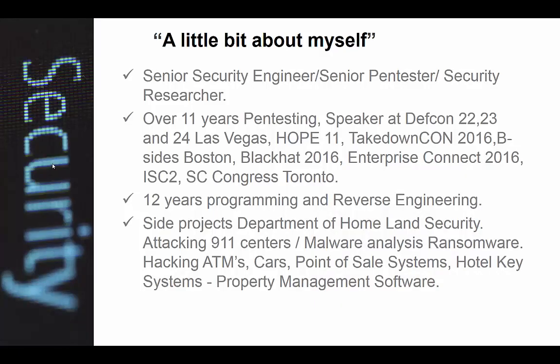I'm a senior security engineer and senior pen tester. I've been doing pen testing for 11 years. I've spoken at DEF CON several times, just spoke at Black Hat this year doing some ATM hacking. I spoke at Hope and Takedown Con — I actually did this talk at Takedown Con, Hope 11, and B-Sides Austin. And I did some ATM hacking and hotel hacking for DEF CON this year. I've been doing reverse engineering and programming for about 12 years, with side projects including hacking cars, point of sale systems, pretty much anything that's electronic.